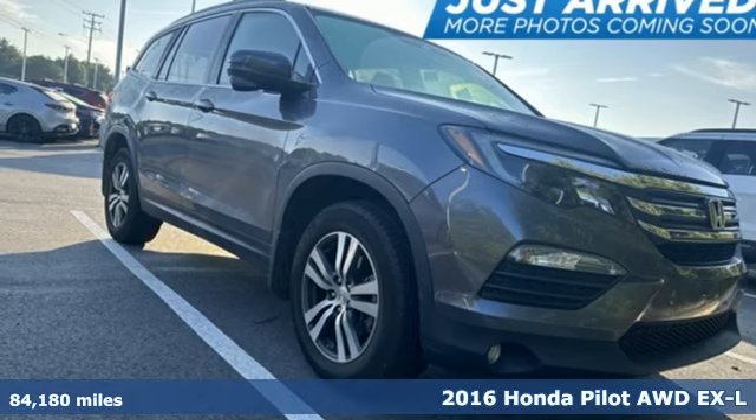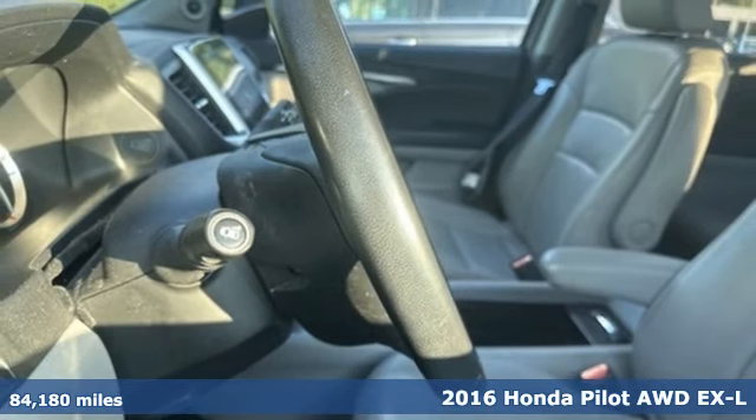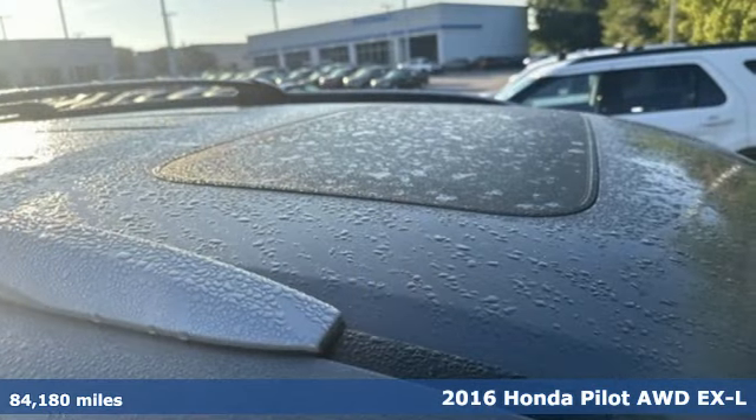Here's a 2016 Honda Pilot. It's a Honda, so longevity comes standard. And it comes with all the amenities you need.